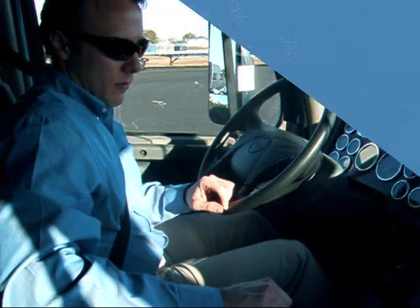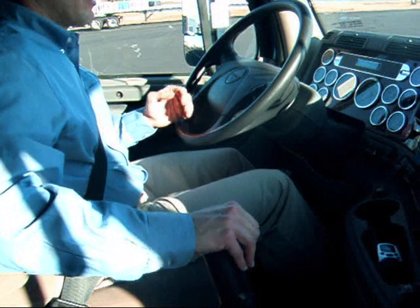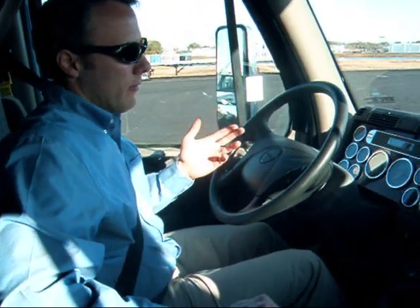What are we going to do with collision mitigation? We're doing a collision mitigation demo — I'm going to run up on the car in front of me like we're going to run into the back of them. And that will initiate a few different things.